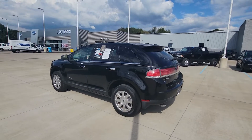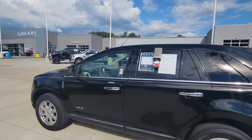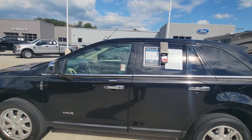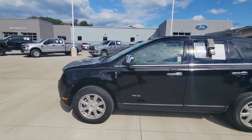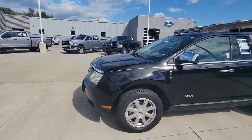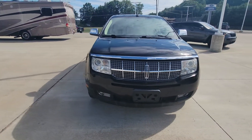Good afternoon and welcome to Loudon Motors Ford. Here's the 2008 Lincoln MKX that you inquired on. It's got 91,000 miles and as you can see, for the amount of miles and the year, there is absolutely no rust on this thing — not even on the underside of it.